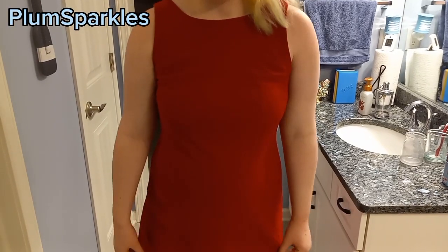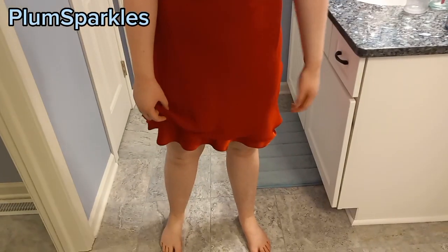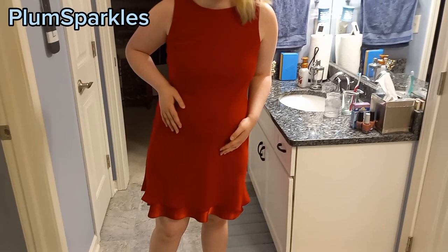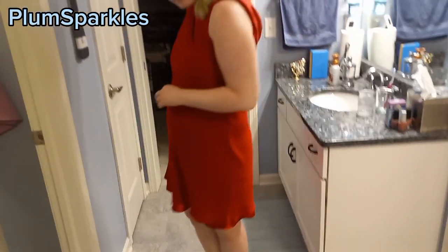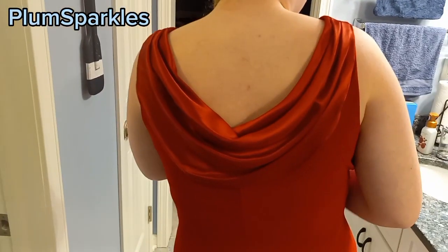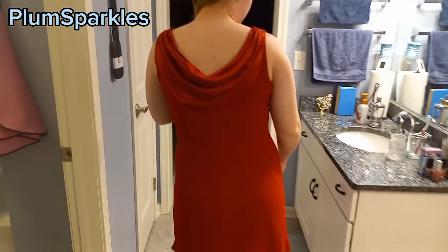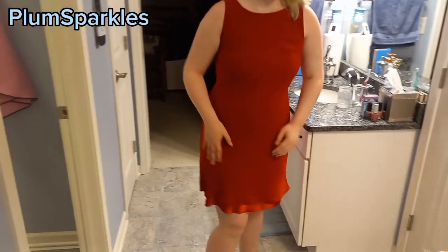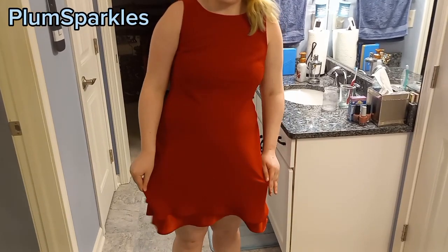This next dress is a red one — we're just moving away from the black. This one has a similar design to the last one I showed you; it's also very ruffly and flowy. But check out the back — the back is really special. It has this fabric right here that I think is very pretty and makes this dress very unique. This one is also by the same brand, so again it's very comfortable.